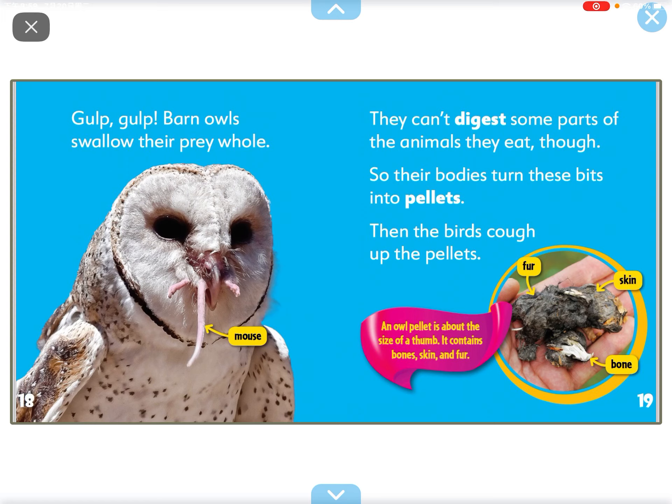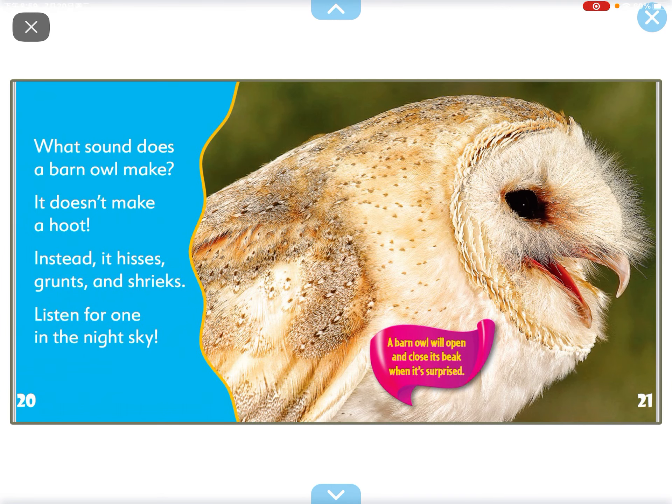Gulp, gulp! Barn owls swallow their prey whole. They can't digest some parts of the animals they eat, so their bodies turn these bits into pellets. Then the birds cough up the pellets.